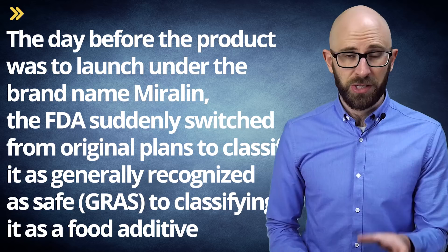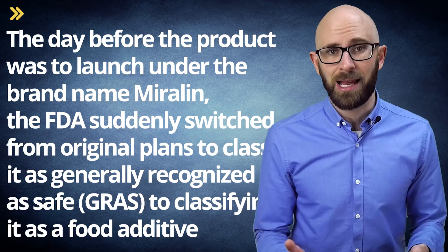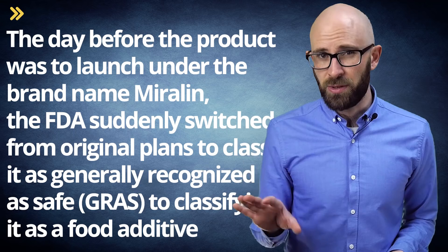To date, the miracle fruit has yet to be developed into a commercially viable, non-caloric sugar substitute in the United States, although an attempt was made in the 1970s. However, the day before the product was to launch under the brand name Mirilin, the FDA suddenly switched from original plans to classify it as generally recognized as safe to classifying it as a food additive, which meant years of further testing. This was a highly controversial move, given that the berries had regularly been eaten for centuries in Africa without any apparent ill effects. The project backers lacked the funding to conduct the years of testing needed, and Mirilin ultimately folded.